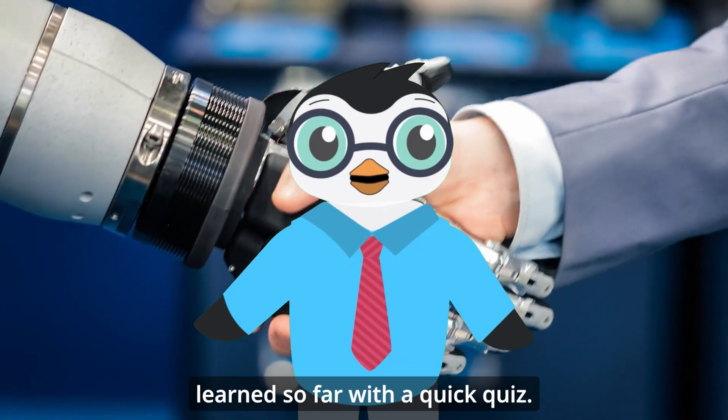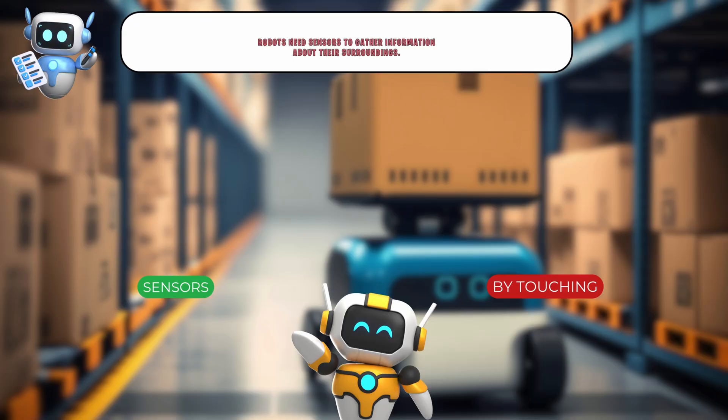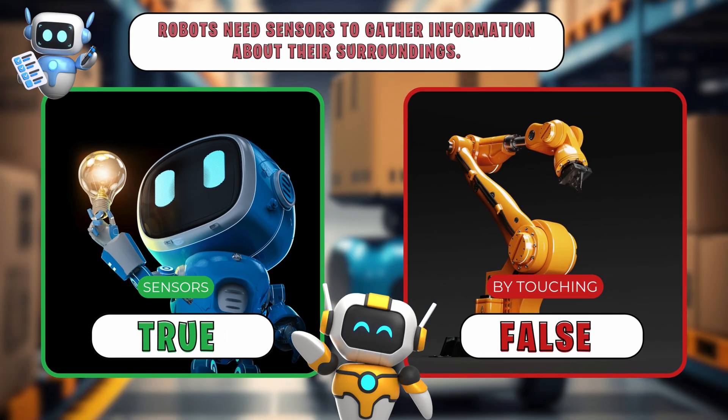Now let's test what you've learned so far with a quick quiz. True or false? Robots need sensors to gather information about their surroundings.